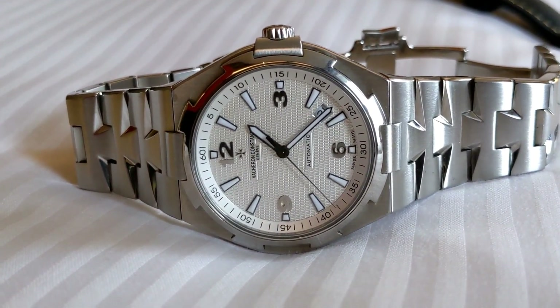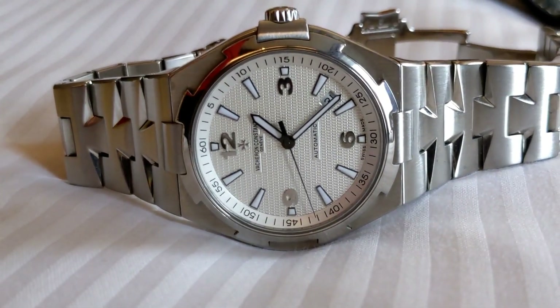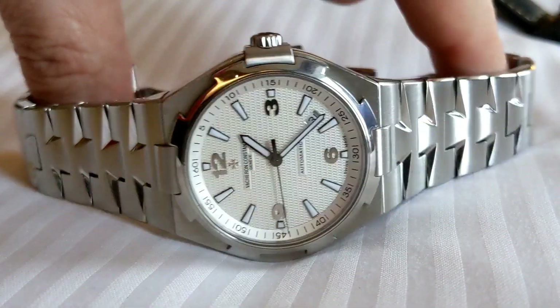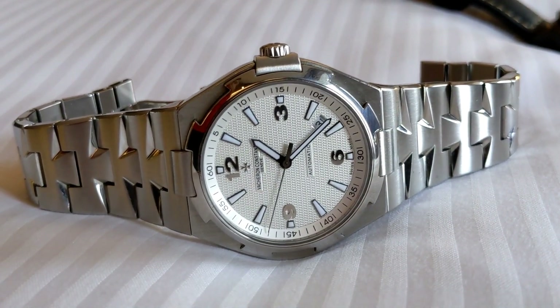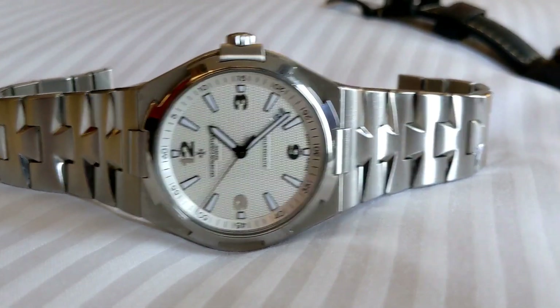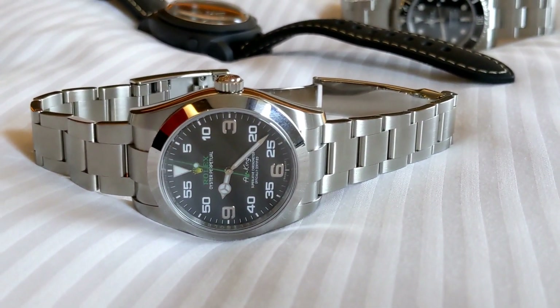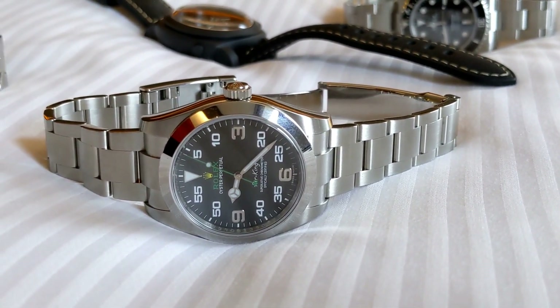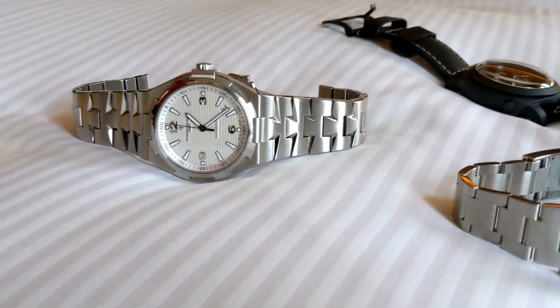You know, that is — you love that watch. It's a nice watch, it's beautiful. Look at the finishing on the bracelet compared to the Rolex. I've got to say, it's a league above, isn't it really? The Vacheron is just gorgeous — just a beautiful, beautiful watch.